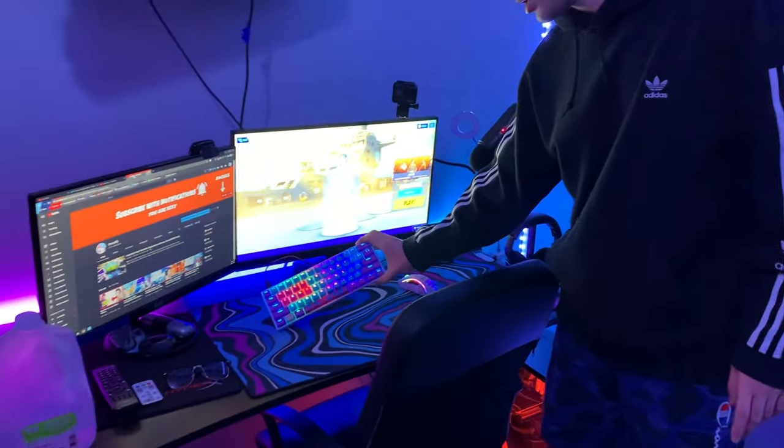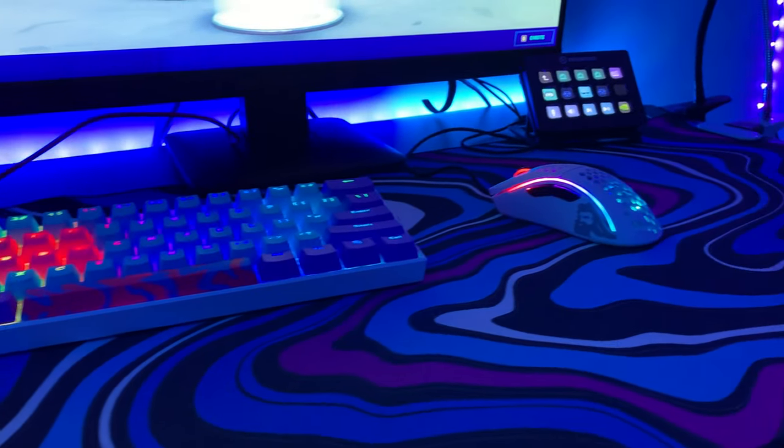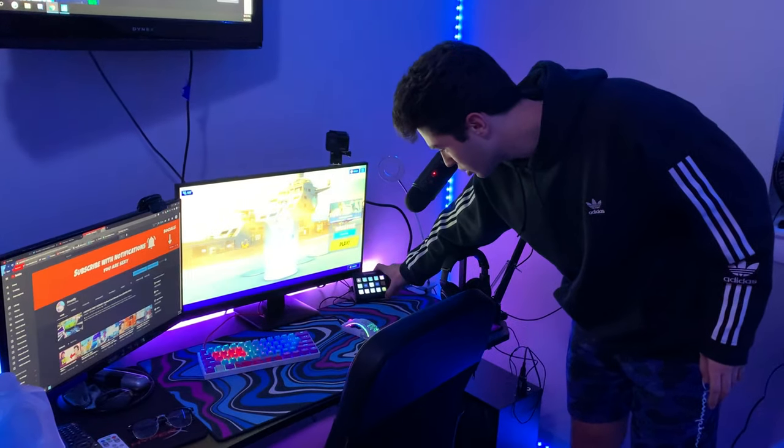Here I got my Ampro 2 with a bunch of custom keycaps as well as my Model D mouse. I also have the Stream Deck, which I use a ton on stream. It's extremely helpful.